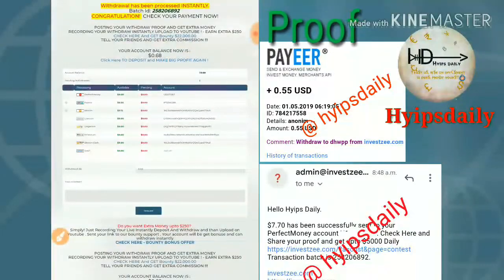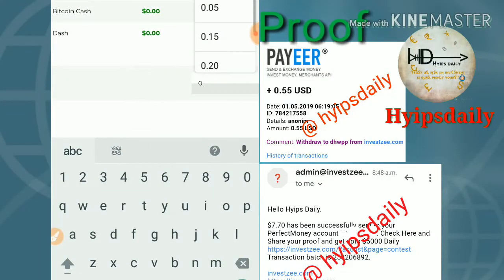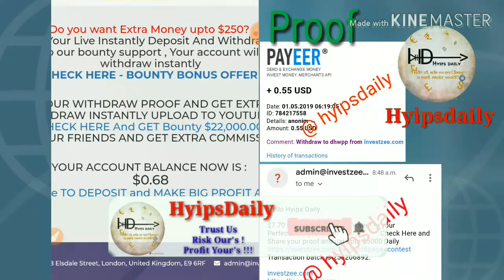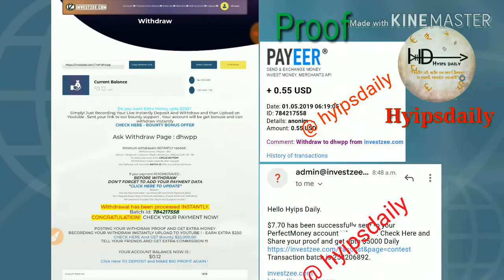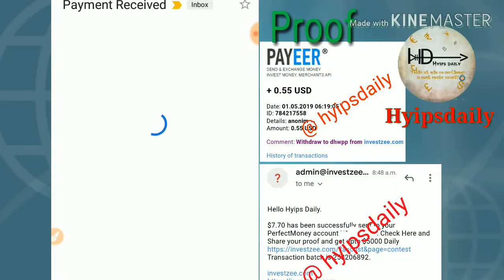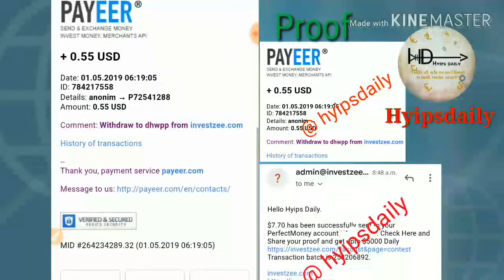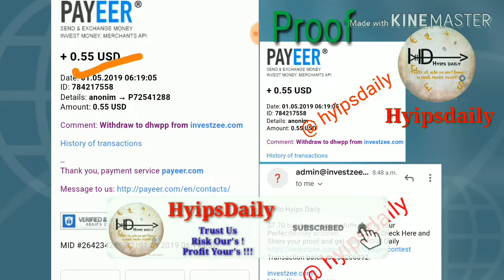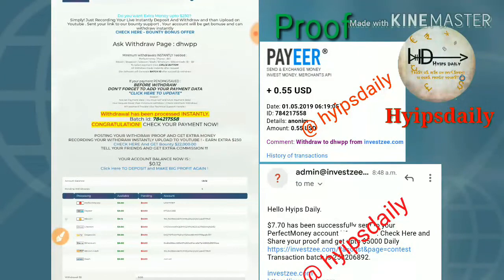Now I also try to withdraw my Payeer balance. Yes, my Payeer withdrawal was successful and I also received it in my Payeer account. You can see I just requested 56 cents, with 1 cent as a fee, and after that I received 55 cents in my Payeer account.